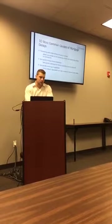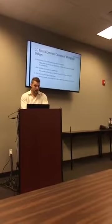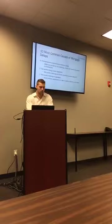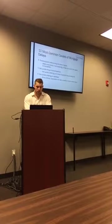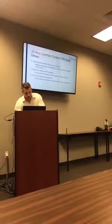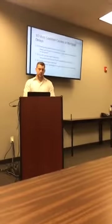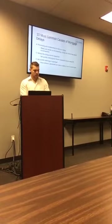Number four: processing and underwriting not done in-house. With us, our processing and underwriting is done in-house and locally — processing, underwriting, management, and leadership are all here locally in Feather Sound in Pinellas County, which makes things a lot quicker.